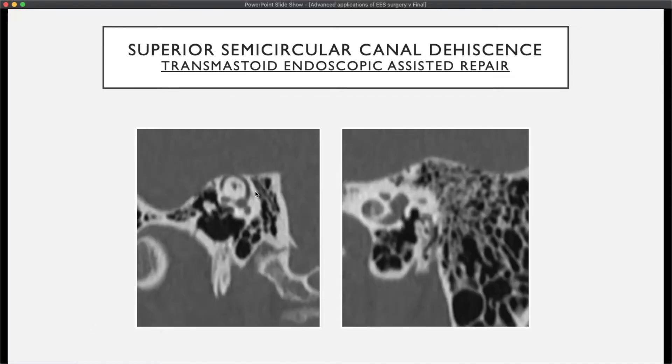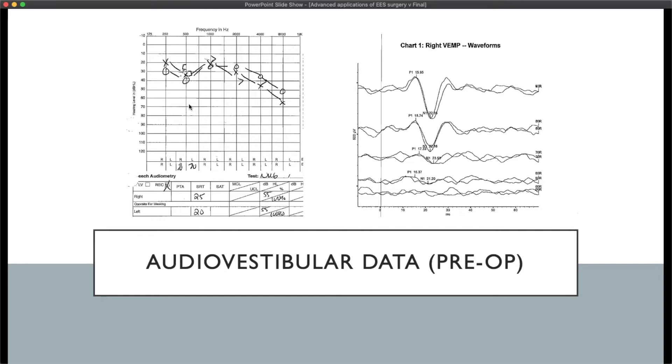The first case shows a dehiscence at the level of the dome of the superior canal on the right side. On CT, this is clearly visualized on Pöschl and Stenvers views. This patient primarily presented with bothersome somatosounds. Further testing showed a mild mixed low-frequency hearing loss on the right side, downsloping to mild-to-moderate levels in the higher frequencies. Inner ear function is preserved. Cervical vestibular evoked myogenic potentials showed reduced thresholds — even at 65 dB there was a response on the right side — confirming the SSCD syndrome diagnosis.